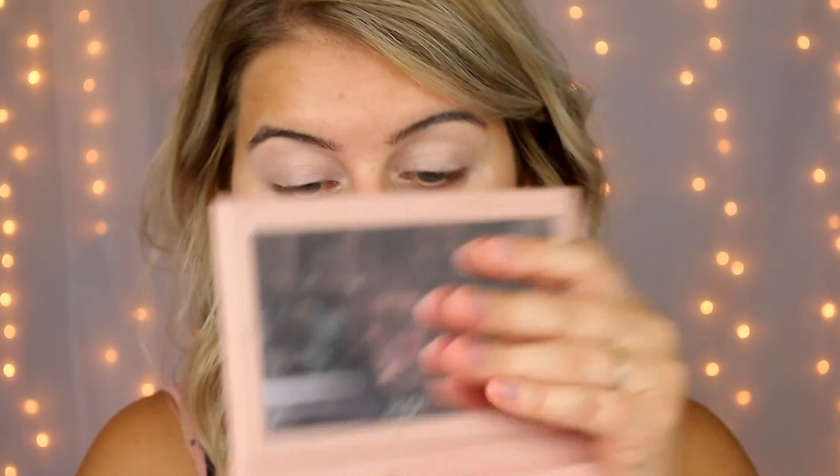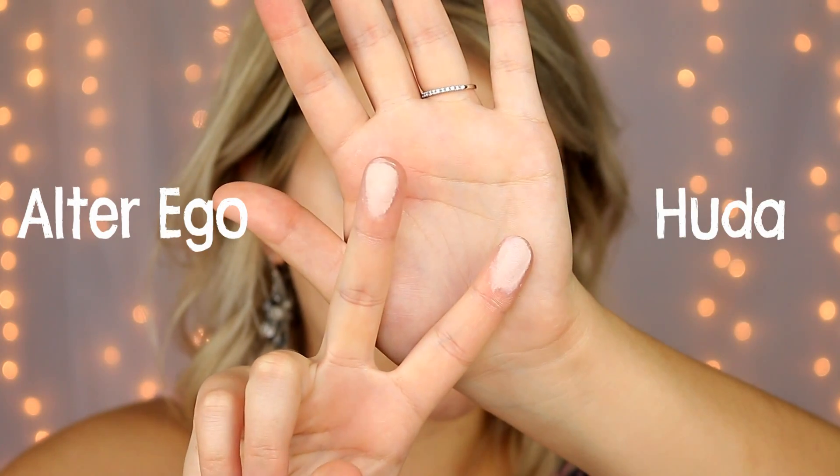I'm going to set those in place with an ivory matte shade. In the Huda palette I'm going in with Bare, and the dupe for that in the Daydream palette is Glow. I'm setting from my crease up to my brow bone — something I've been doing lately to maintain the intensity of a shimmer on the eyelid. I'm going to take the Daydream shade and do the exact same thing, using the same brushes for each shadow so the results aren't skewed.